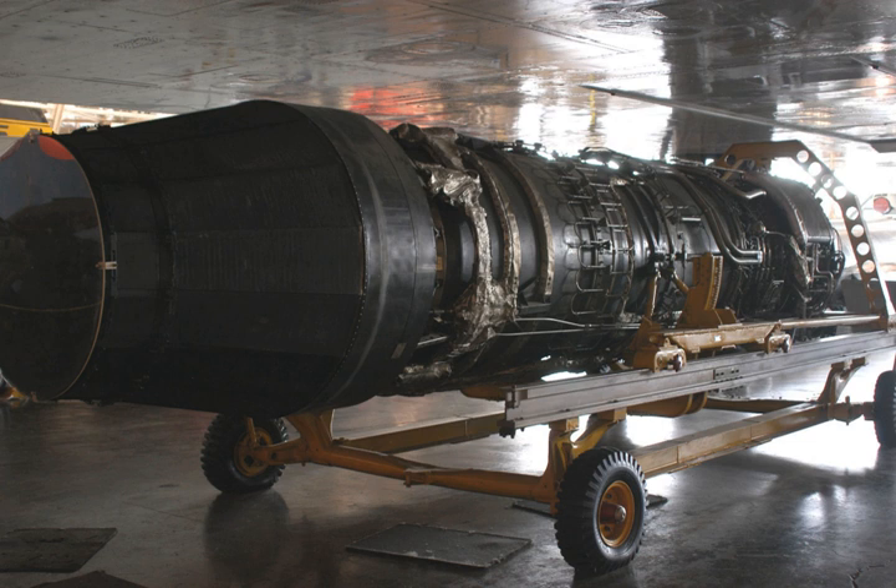Performance specifications: Maximum thrust — 22,000 lbf (98 kN) dry, 30,000 lbf with afterburner. Air mass flow — 275 pounds per second (125 kg/s). Turbine inlet temperature — 1,149 degrees Celsius (1,422 K). Specific fuel consumption — 0.700 lb/(lbf·h) dry, 1.800 lb/(lbf·h) wet.